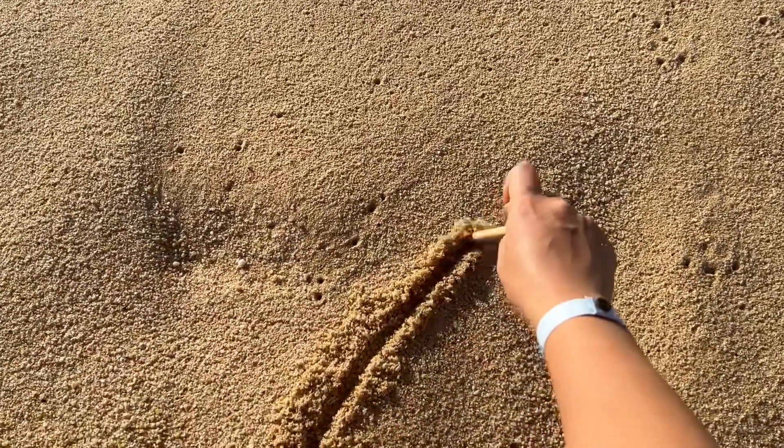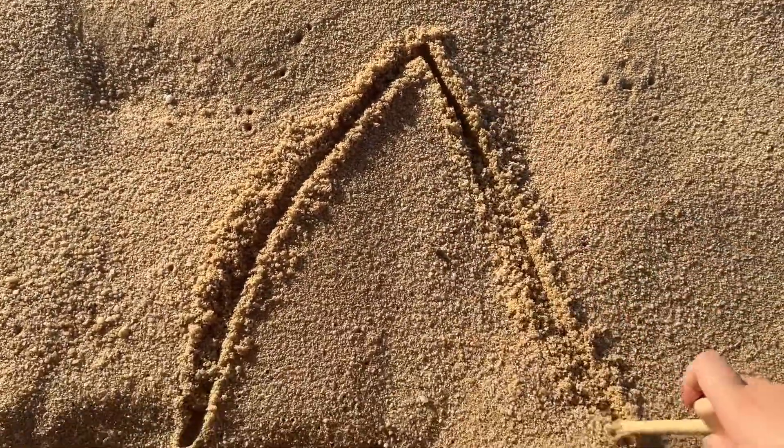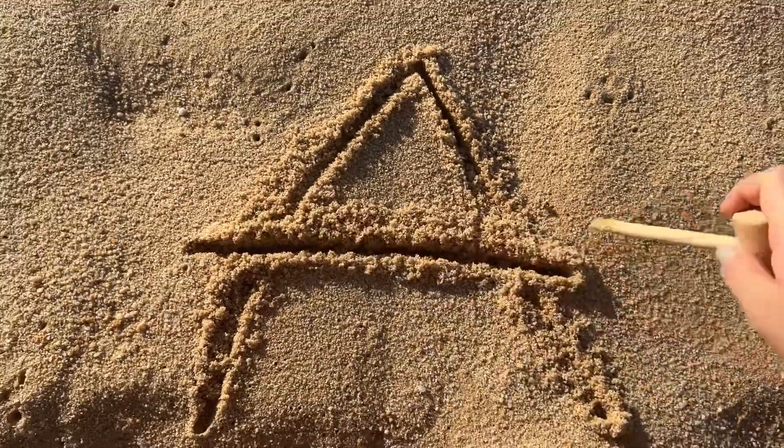Let's learn alphabet. Is that A? Oh yeah, that's A. A. A.